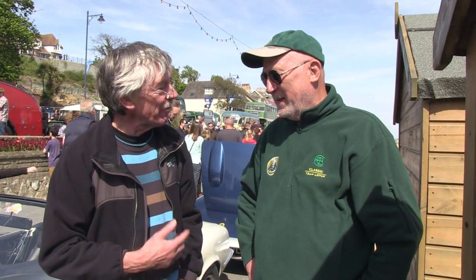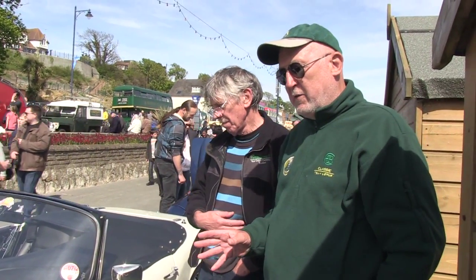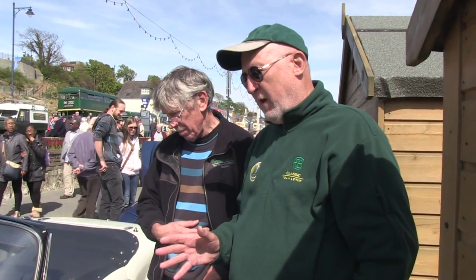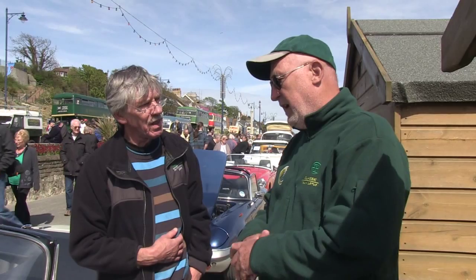So it's quite a big extended family of Lotuses. Fantastic. Now you've got two here at the event today, both very different eras. Yes, this one here is a 1964 Elan Series 2, one of the first thousand built. This was roughly number 300. And it's been rebuilt to be as near as I possibly can get it to the same as it would have come out of the factory at the second Lotus factory in Waltham Cross.